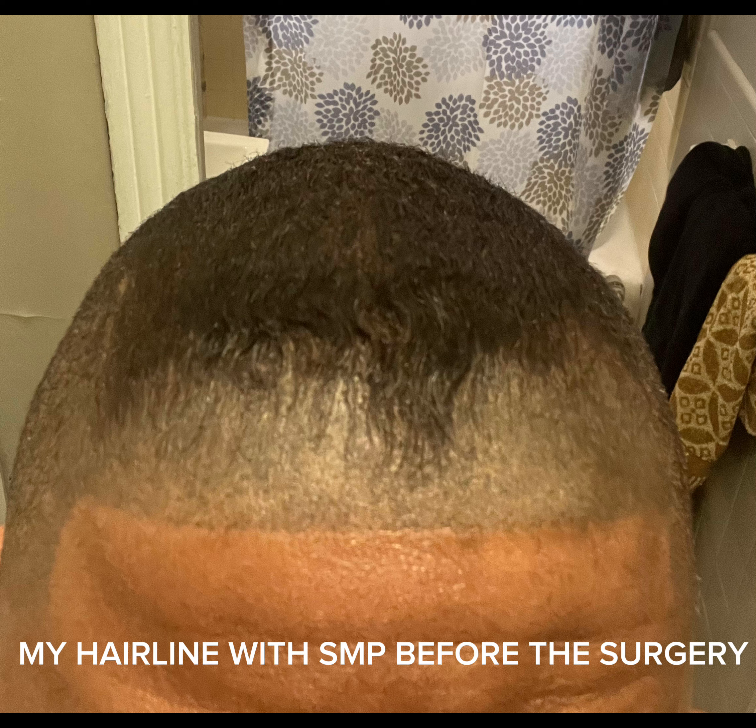As I stated, let me explain how I ended up on that surgery table in Turkey and why I decided to get a hair transplant.